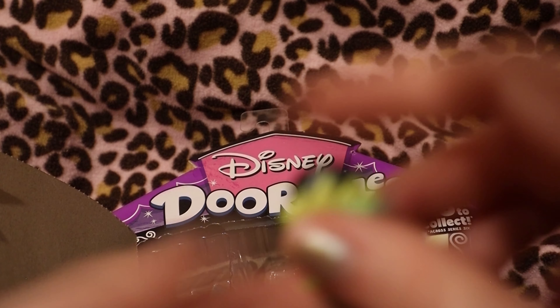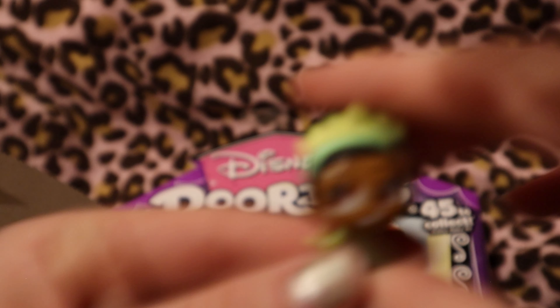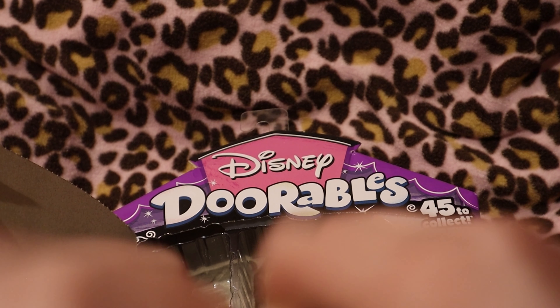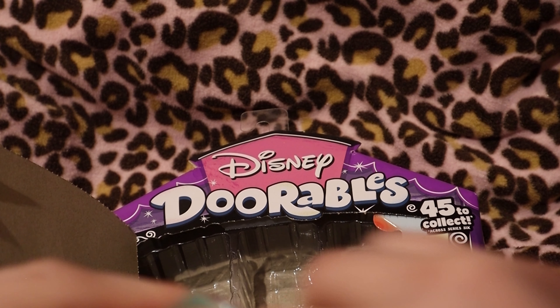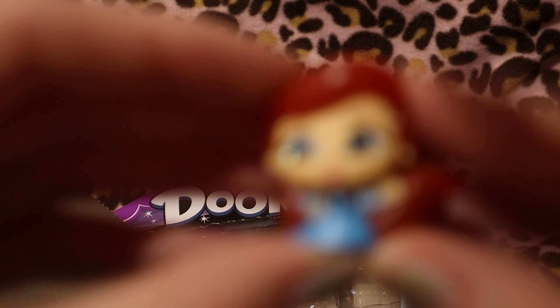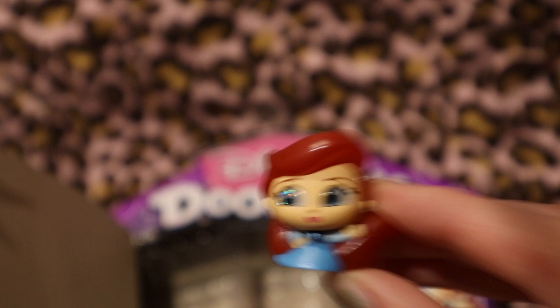And then we got Tiana as a princess — there's what that one looks like. And then what is this? Oh, we got The Little Mermaid — it's so cute! There, that's focused. And then there's that one, and we have one more to open.